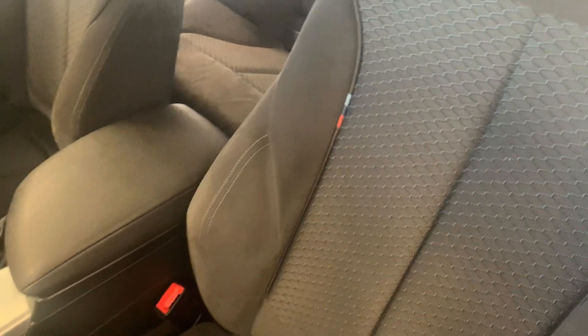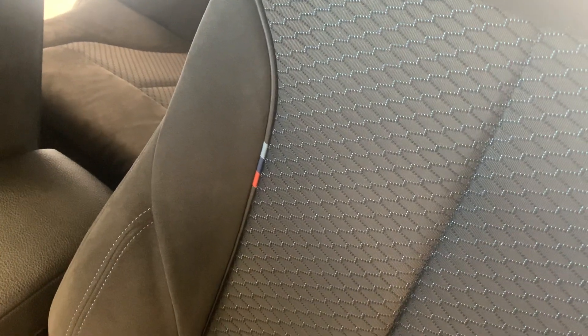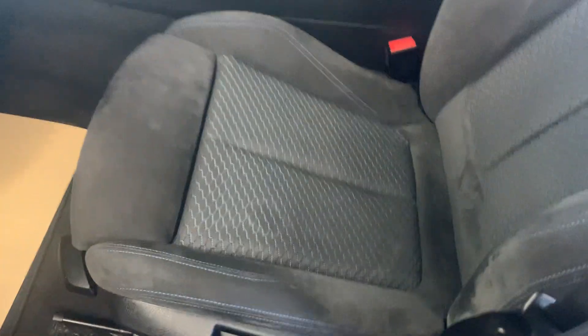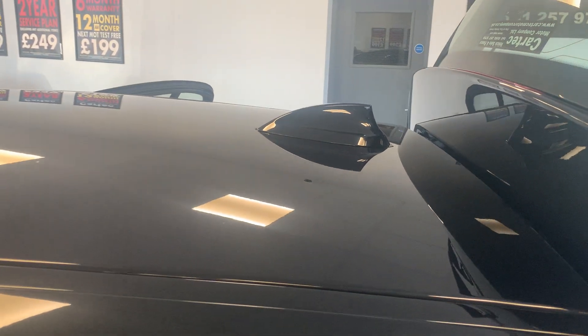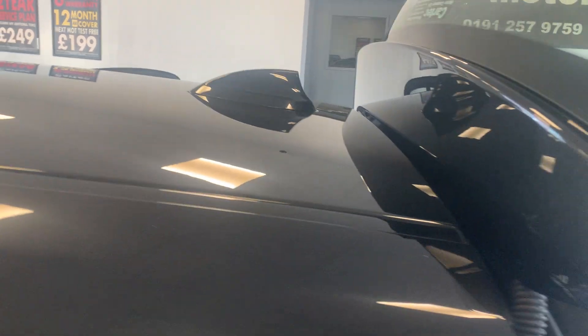Door handles there. Distinctive half-suede seats. The M Sport emblem on the side there. Passenger seat as well. M Sport kick plates. Shark fin aerial there, spoiler on the back, good size boot.